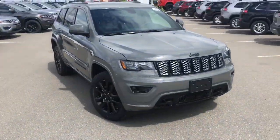Hi Janet and Ron, I'm Robbie Antoine down here at Northland Dodge in Prince George, BC. I just want to give you a quick sneak peek at this great 2019 Jeep Grand Cherokee Altitude, so here we go.